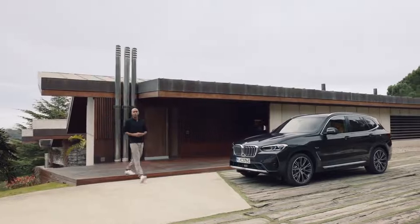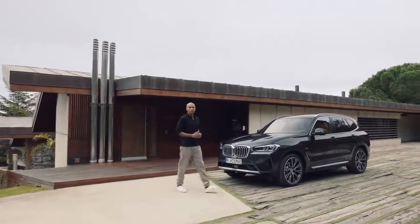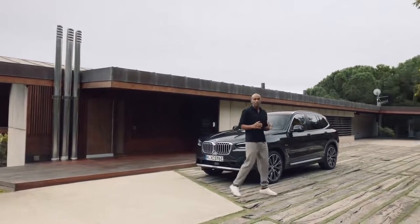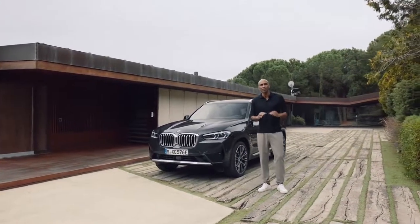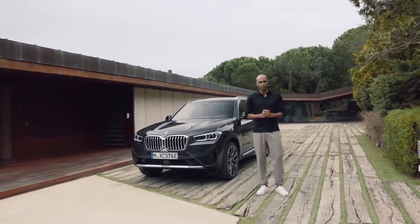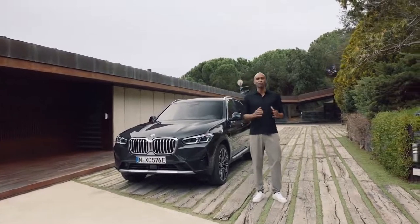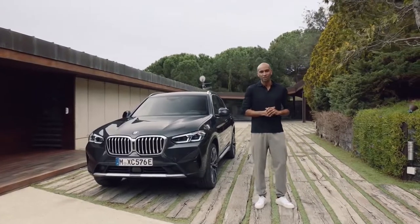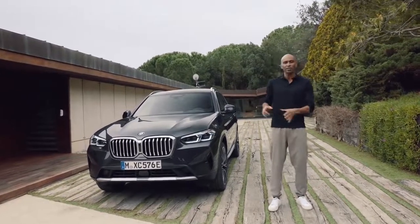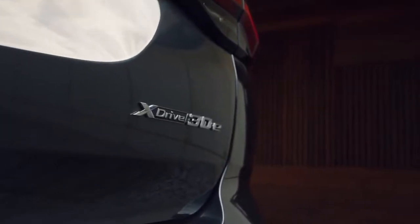The BMW X3 has always been about expressing an independent spirit. Now its sportiness, its comfort and its versatility are finding a new expression in some very redefined design features. And its connectivity features and services integrate perfectly into our digital lifestyle. This particular member of the X3 family, the new BMW X3 xDrive30e, offers even more possibilities for sustainable plug-in hybrid driving pleasure.